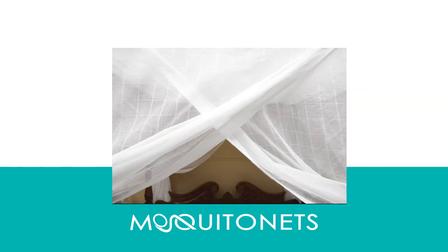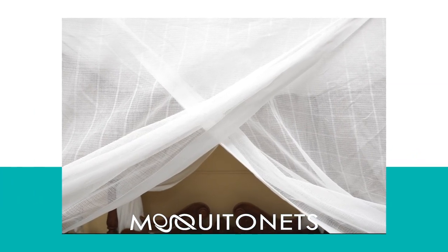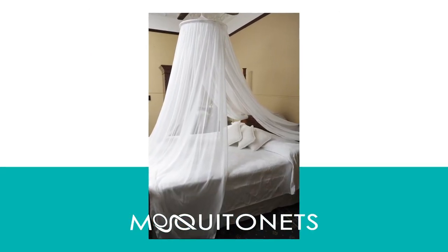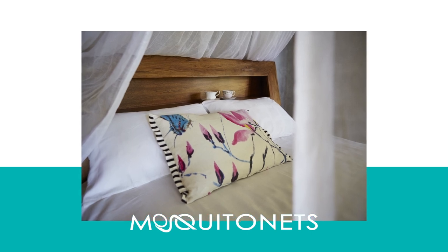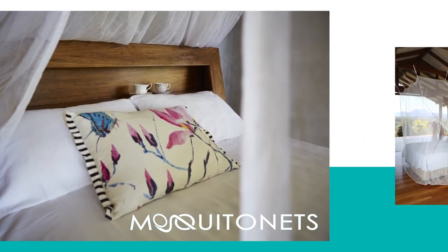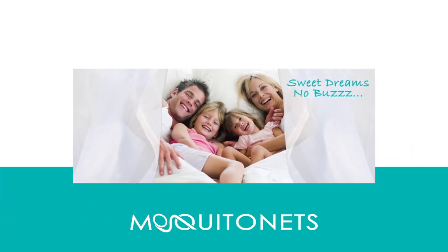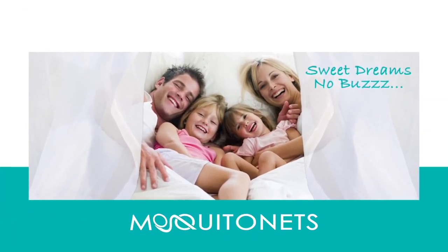Hi and welcome to MosquitoNets.com. We are the world specialist provider of mosquito nets that not only look great, but most importantly provide complete insect protection from biting, flying,